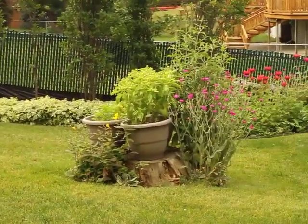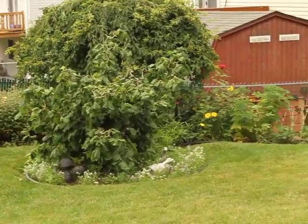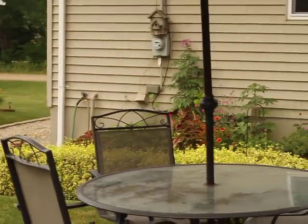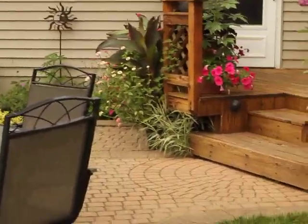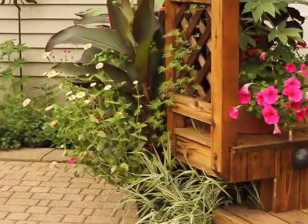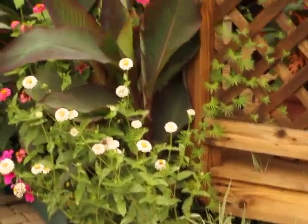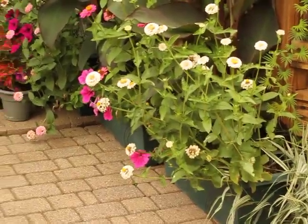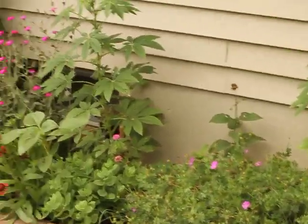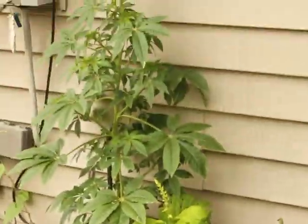These are some pots of herbs — basil, parsley — and some more pots over there. Now we're going to start over here. Here are my flip-flops. Cannas, water, potted plants.